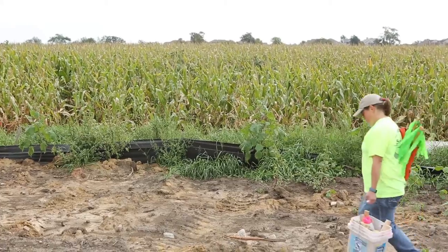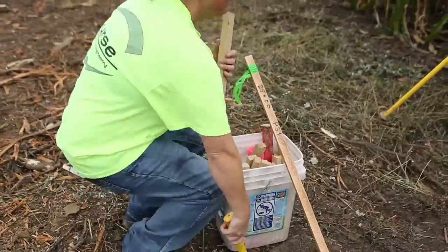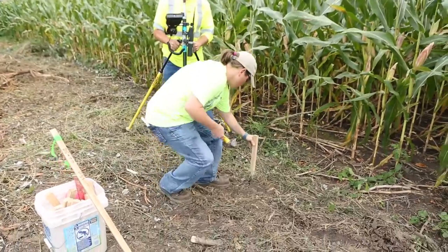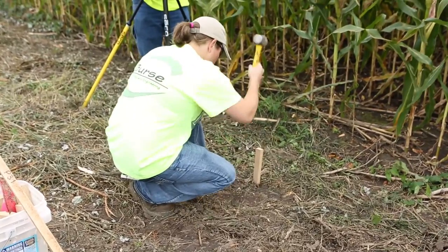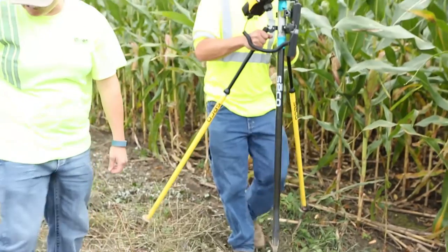Once the engineers are done with their work, they give it to us and we go out in the field and begin staking. We put what we call hubs — a 1 inch by 2 inch by 12 inch long piece of oak with a point on one end and flat on the other. We pound that into the ground at the point that we need, and then the contractor can measure off of that horizontally and vertically.